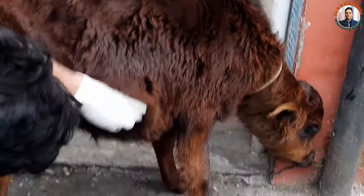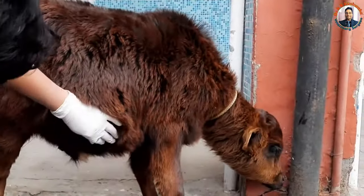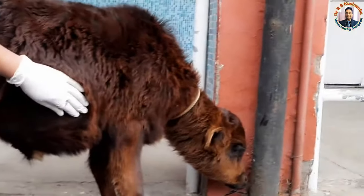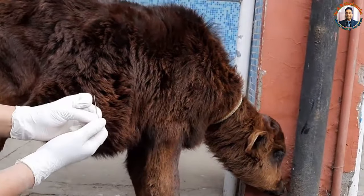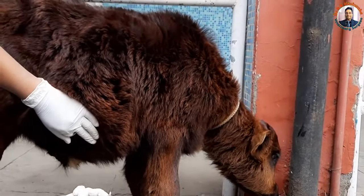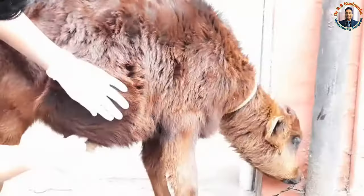For confirmation of the ruptured urinary bladder, you can go for paracentesis abdominis. You take a 16-gauge or 18-gauge hypodermic needle — you can see this is the 18-gauge sterile hypodermic needle. Hold it like this and then prick in the paramedian region.